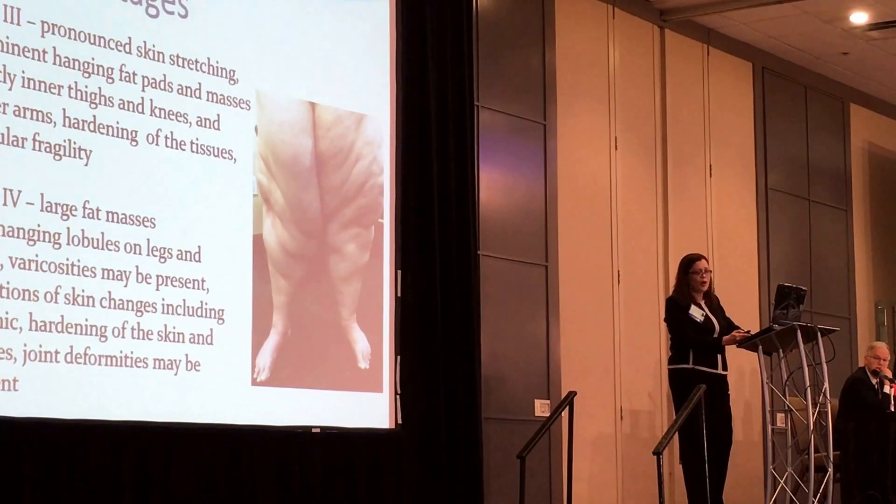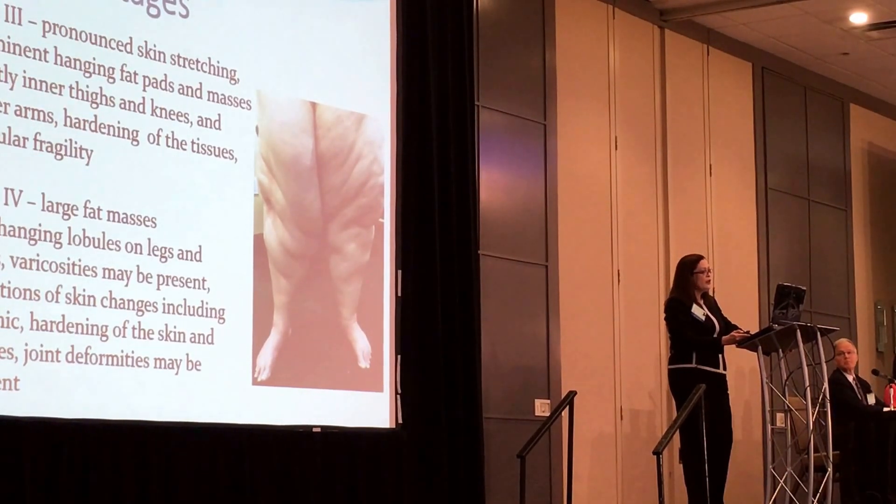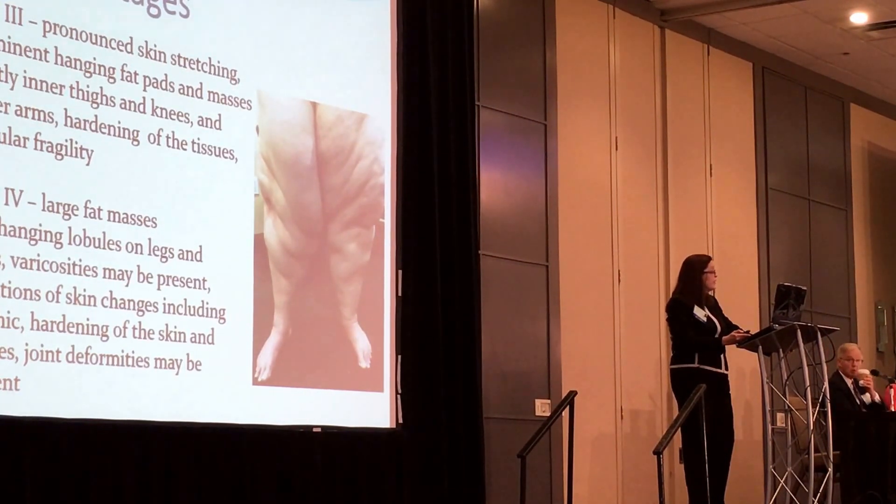You start to see some hardening of the tissues and vascular fragility. Stage four has large fat masses hanging involving some legs and arms; varicosities are usually present, and variations of the skin changes including trophic changes are seen. Hardening of the skin and tissues with subcutaneous tissue, and joint deformities mostly at knees, ankles, and toes.